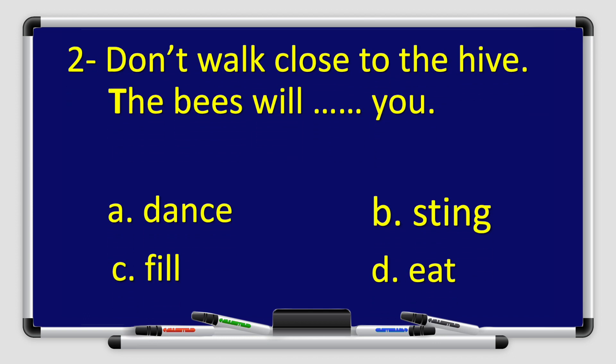Let's move on to number two. Don't walk close to the hive — the bees will blank you. The options are: A. Dance, B. Sting, C. Fill, or D. Eat. Again, boys and girls — is it A. Dance, B. Sting, C. Fill, or D. Eat? What do you think? Which one is the correct answer?